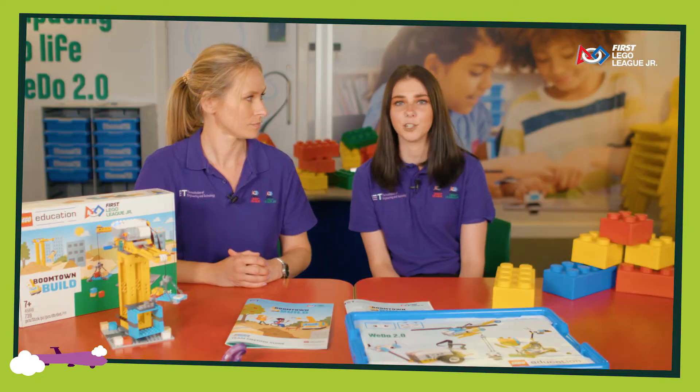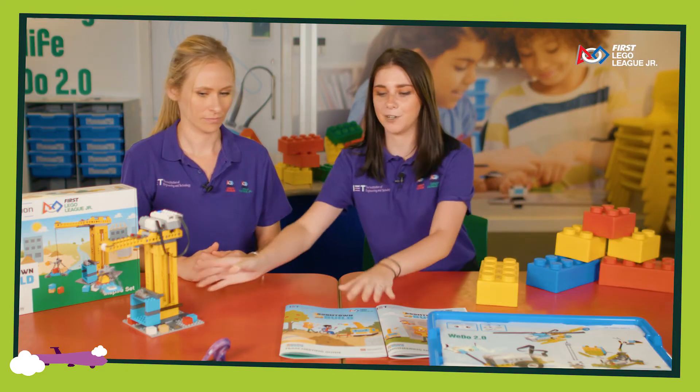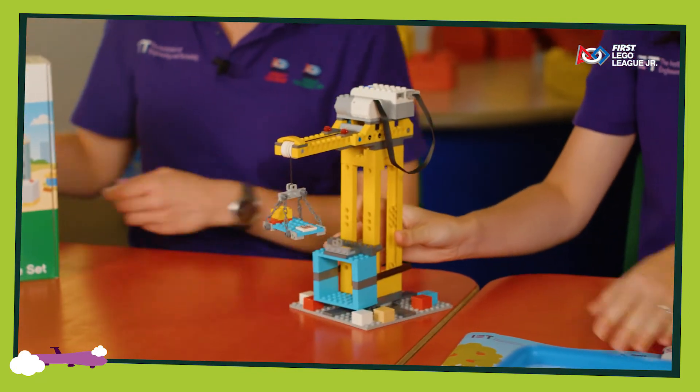Don't worry if you think that your model is too big — as long as you can carry it in your hands, that's fine. Using the Lego WeDo software, your robot needs to have one element that is programmed, like so.